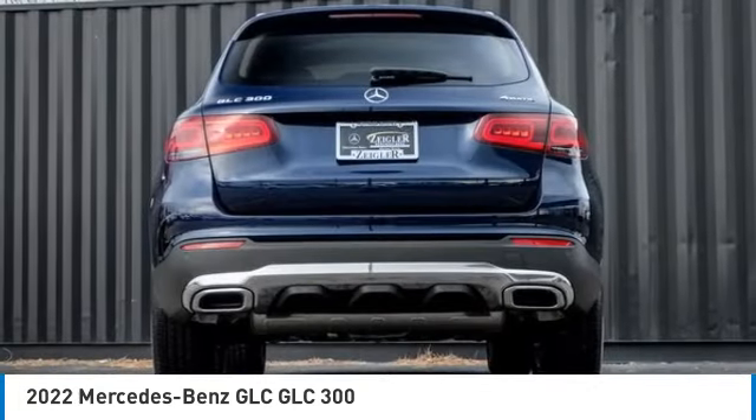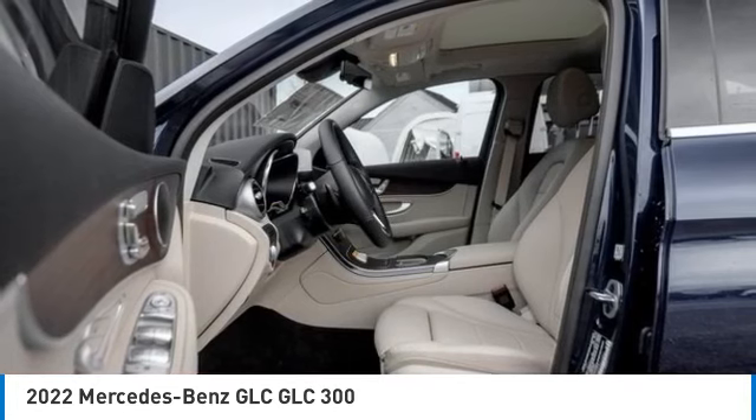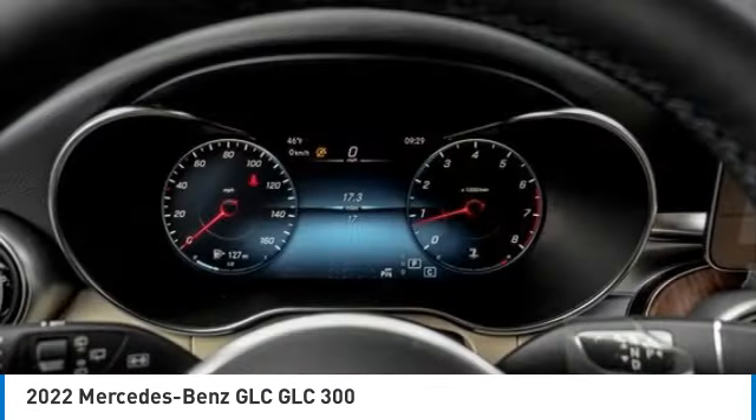Rain sensing wipers, electronic stability control, rear spoiler, power lift gate, brake assist, traction control, remote keyless entry, rear fog light, speed control, four-wheel disc brakes.